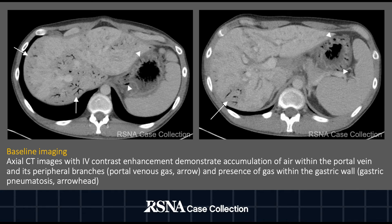The patient underwent a baseline CT abdomen and pelvis with IV contrast and was found to have portal venous gas, which is the accumulation of gas within the portal vein, represented on imaging by arrows, and gastric pneumatosis, which is gas within the gastric wall, represented by the arrowheads on imaging.